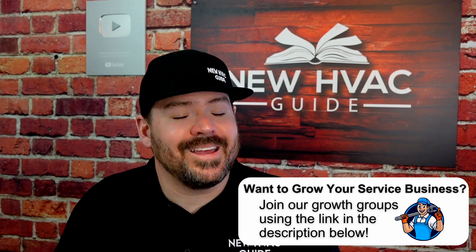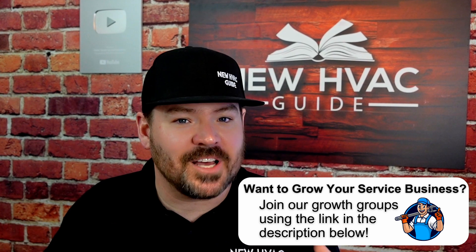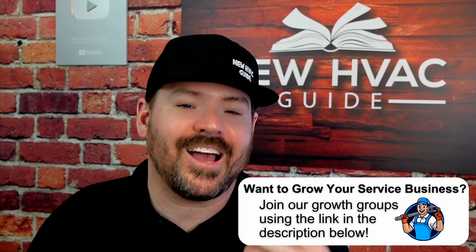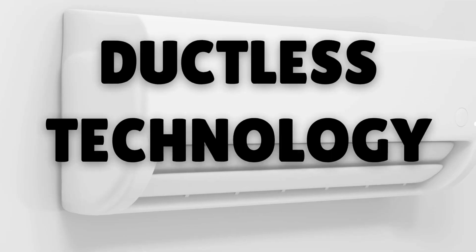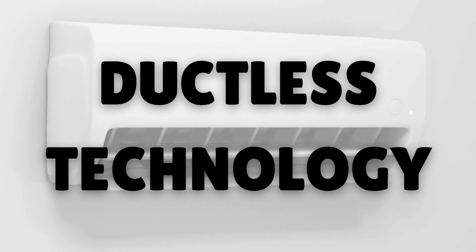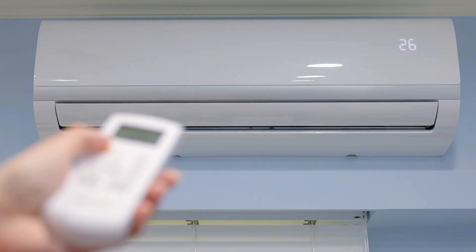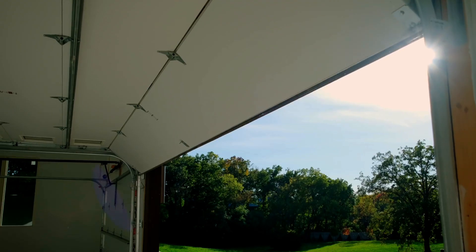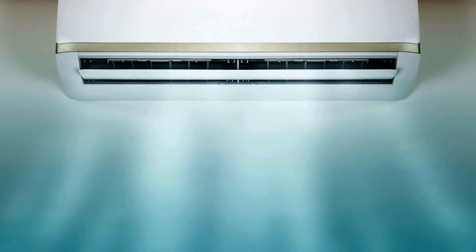Number four is, again, not necessarily a new technology, but some of the stuff coming out is really cutting edge, hitting the market every day — and that is ductless technology. It used to be that in our country, if someone wanted to buy a ductless mini split, they were using it for a bonus room, maybe a room above the garage, or the garage itself. It was almost always separate from the conventional heating and air system — meant to be extra just for a room we don't spend a lot of time in.